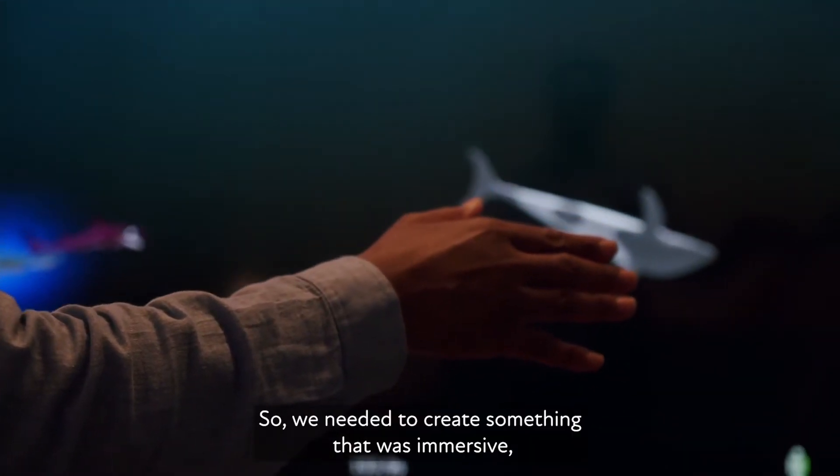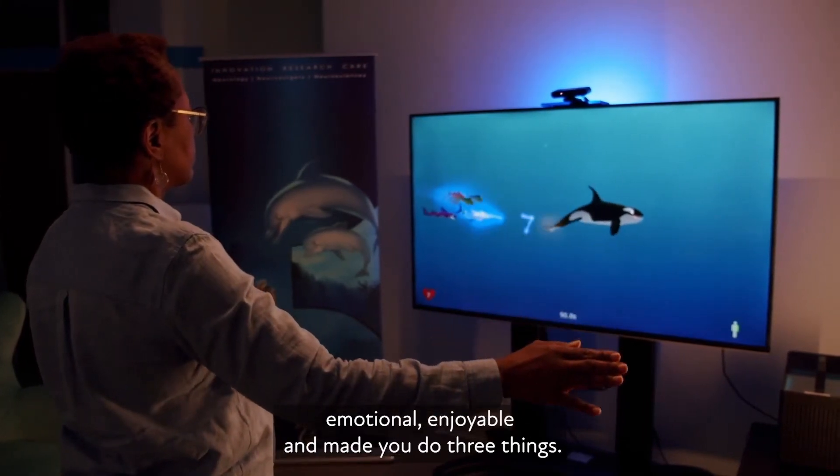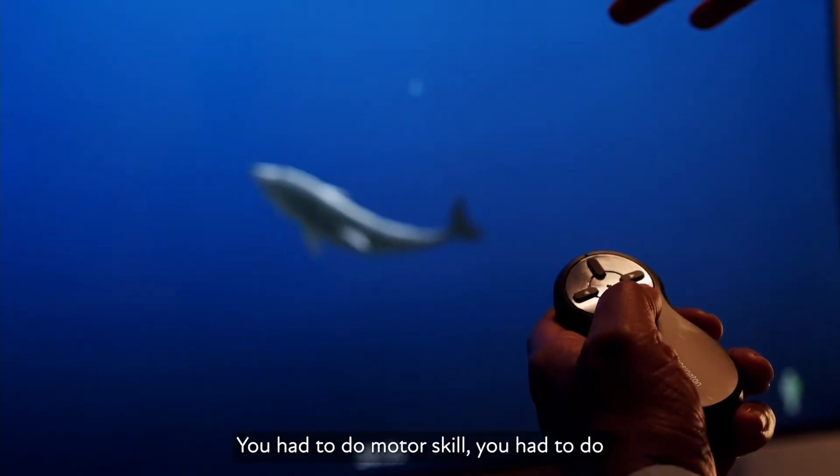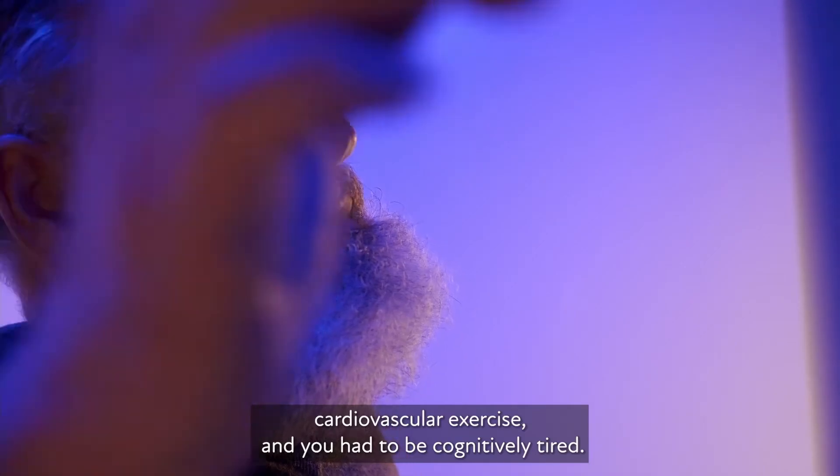So we needed to create something that was immersive, emotional, enjoyable, and made you do three things: you had to do motor skill, you had to do cardiovascular exercise, and you had to be cognitively challenged.